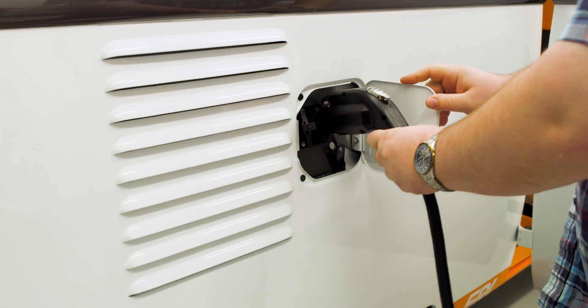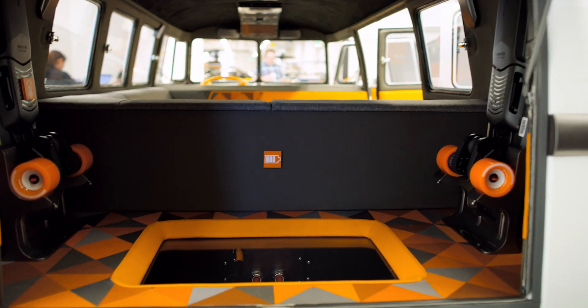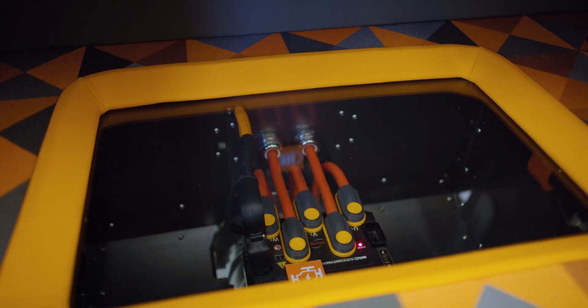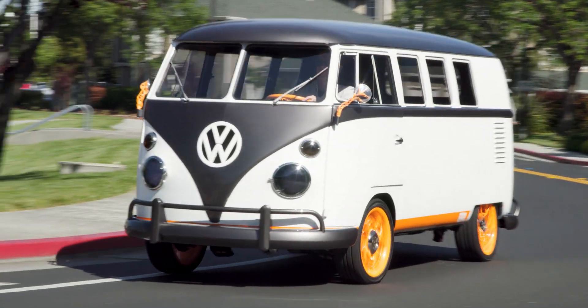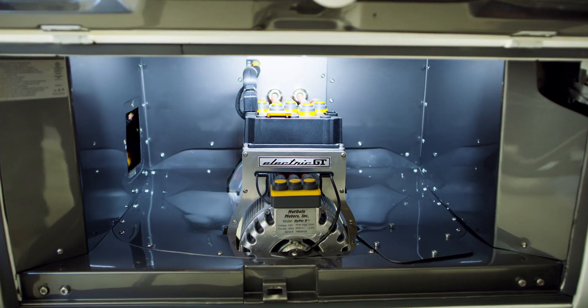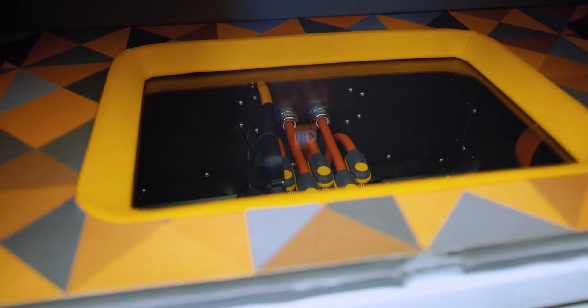One of the interesting things we learned through electrifying the bus is just how flexible electrification can be. The electrification technology as it is now is a lot more mature than any of us had experienced before, and the flexibility of the electric powertrain really opens up some interesting design opportunities for the future. We found excellent partners in Electric GT and Action Vehicle Engineering to help with the powertrain upgrades and the custom appearance of the vehicle.